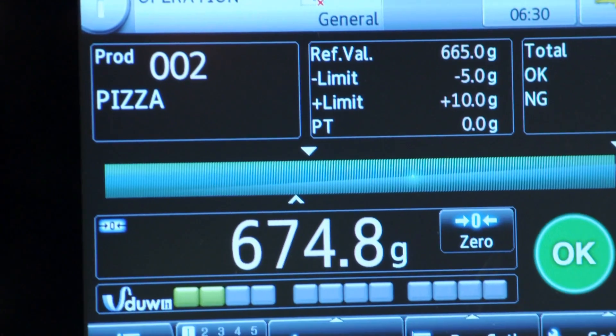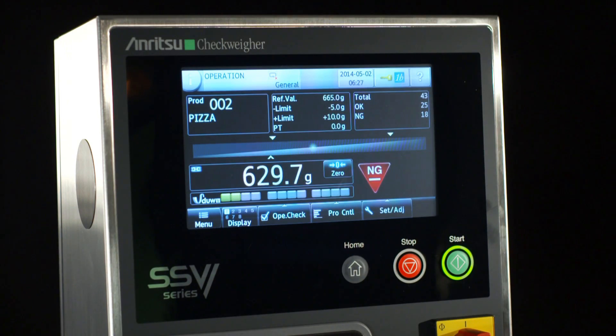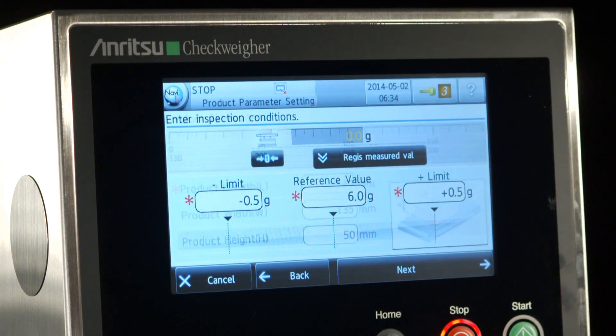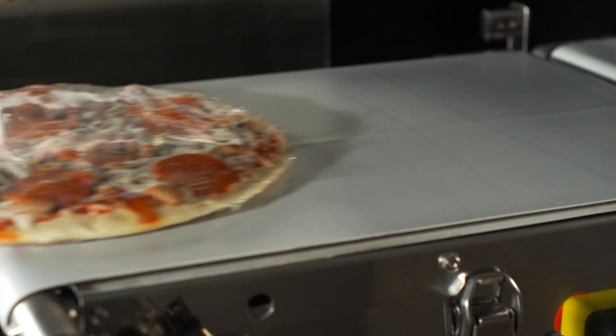Our technology utilizes multiple types of weighing systems — one being force balance, another being load cell. We take this technology and apply other software techniques such as smart measurement function in order to advance quality and assure that we can keep up with the advancing production line speeds of today.